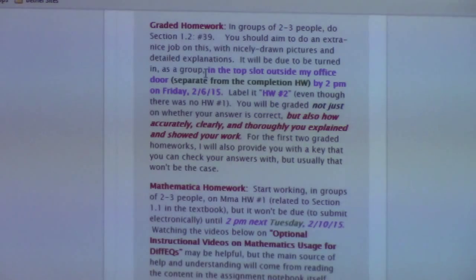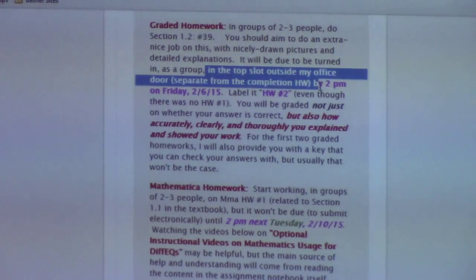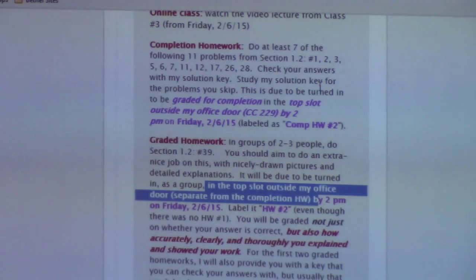Make sure when you turn in the graded and the regular homework that you put them in separate spots in the slot outside my office, in alphabetical order. Top slot outside my office: put completion on the left and graded on the right. And make sure everybody's name is on the graded assignment.